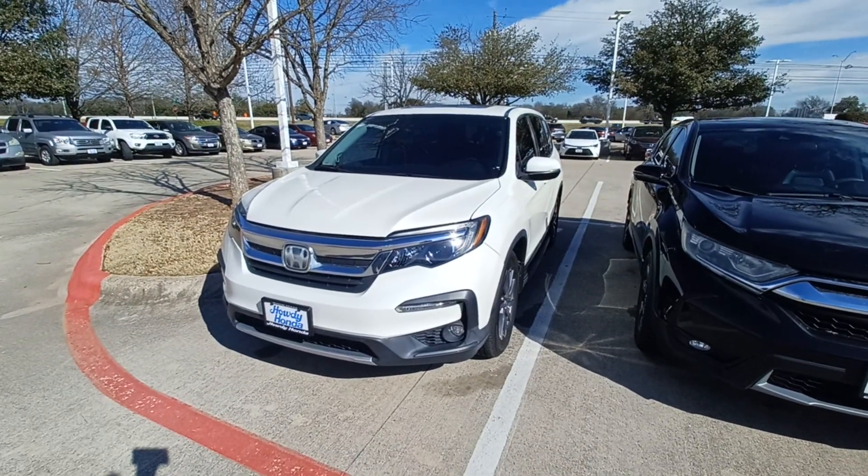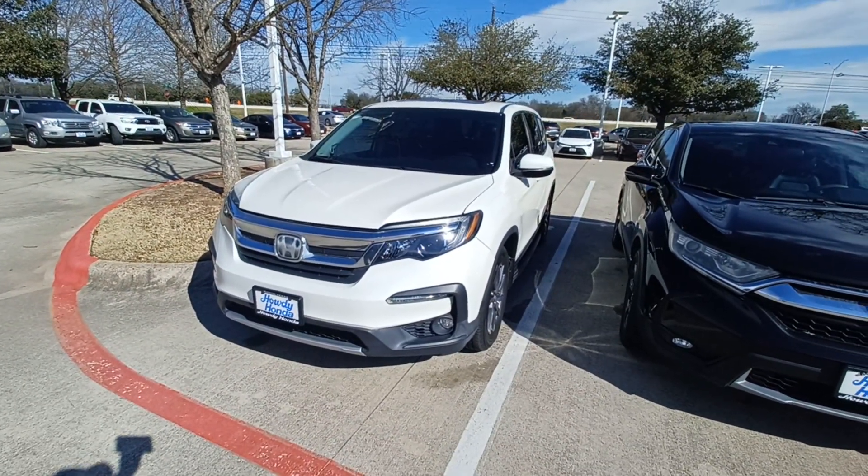This is Jason down at Howdy Honda, and this is my 2019 Honda Pilot.